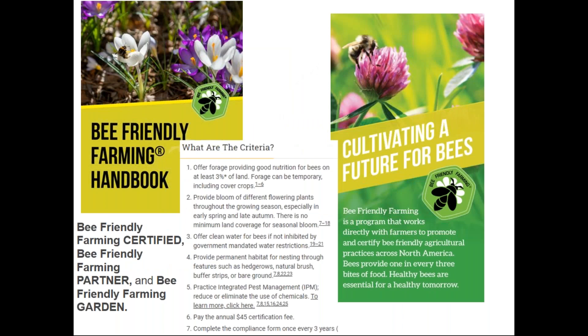For Pollinator Partnership, we have a great program called Bee Friendly Farming. It has three levels of certification, and criterion number five is to practice integrated pest management and reduce or eliminate the use of chemicals — they've deemed IPM important enough to make it one of the seven criteria for certification. There is one for farmers selling a crop, but there's also Bee Friendly Farming Garden, so if you're interested in getting your garden certified as bee friendly and having a sign for your front yard, this is a great program. Please drop any questions in the chat box during the talk.